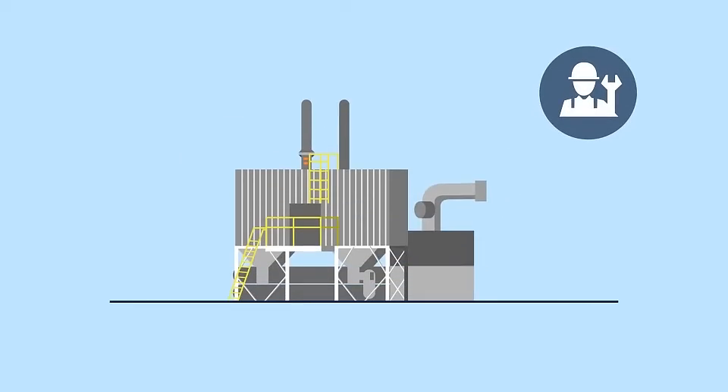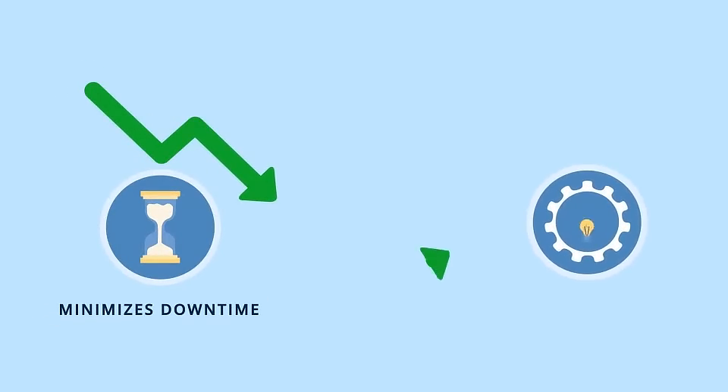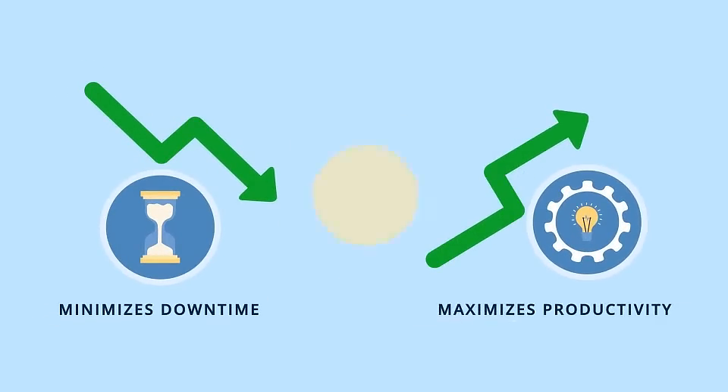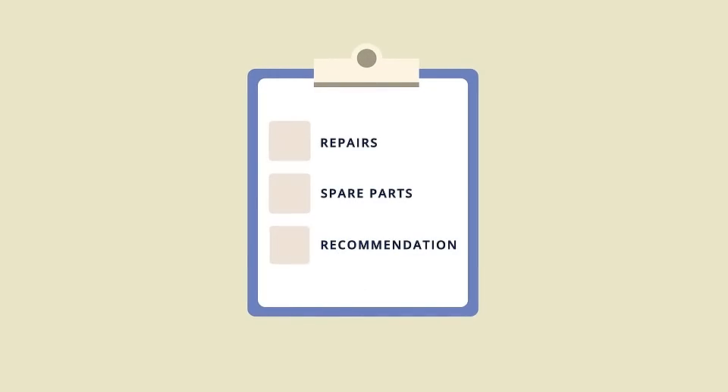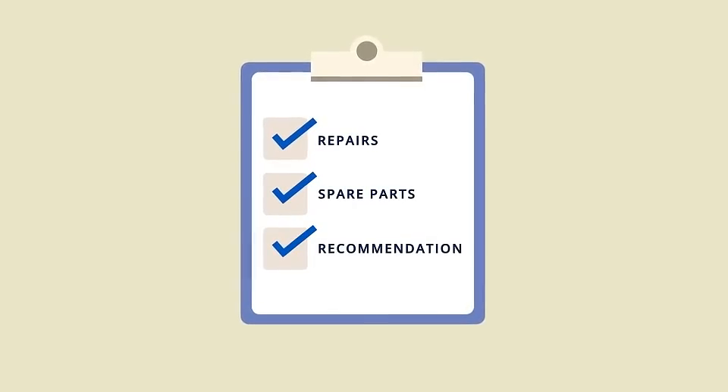1. Have routine PM inspections. An efficient and comprehensive PM inspection plan minimizes unexpected downtime while maximizing system productivity. This should include a checklist of minor repairs, spare parts, and other recommendations that help ensure your oxidizer's performance.